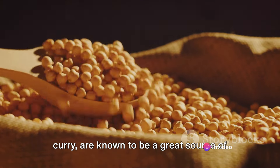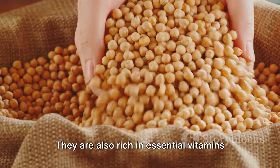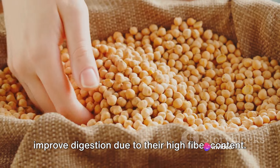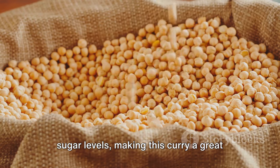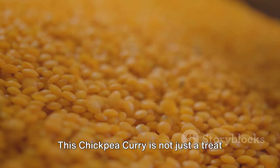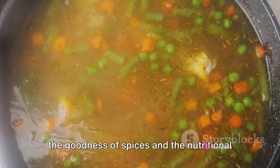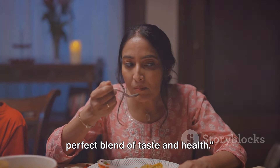Chickpeas, the main ingredient of this curry, are a great source of plant-based protein. They are also rich in essential vitamins and minerals including iron, zinc, and B vitamins. Regular consumption of chickpeas can help improve digestion due to their high fiber content, and they can help control blood sugar levels, making this curry a great option for those tracking their glycemic index. This chickpea curry is a simple recipe that brings together the goodness of spices and the nutritional benefits of chickpeas — a perfect blend of taste and health.